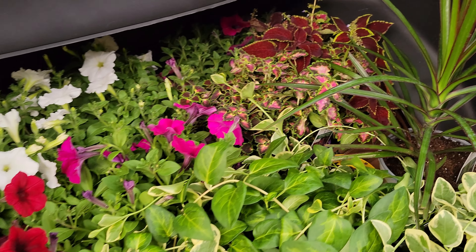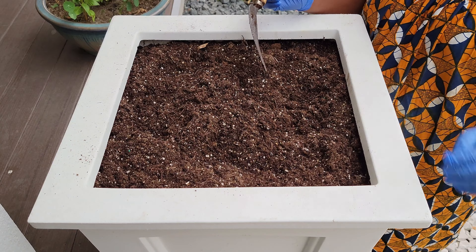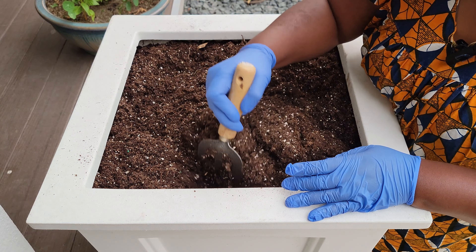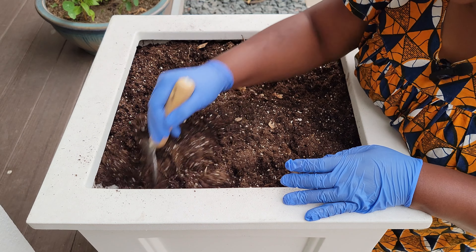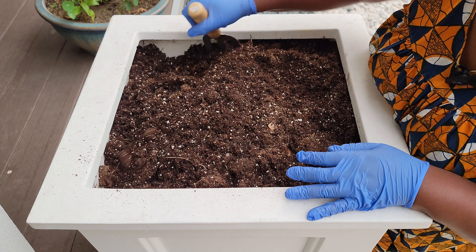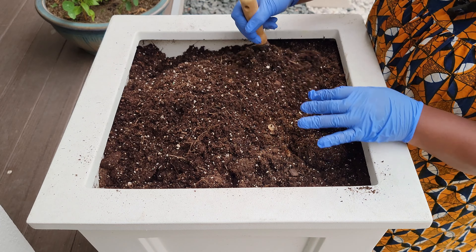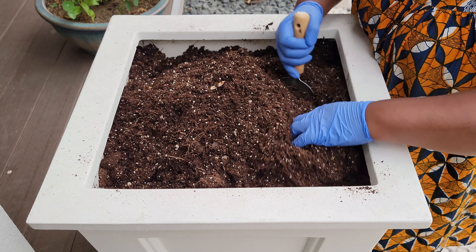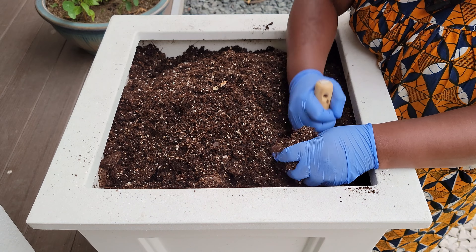So join me as we do that today. This is soil that was here from last year and we are going to use it again. I had already amended the soil with compost from the kitchen underneath and some fish fertilizer.